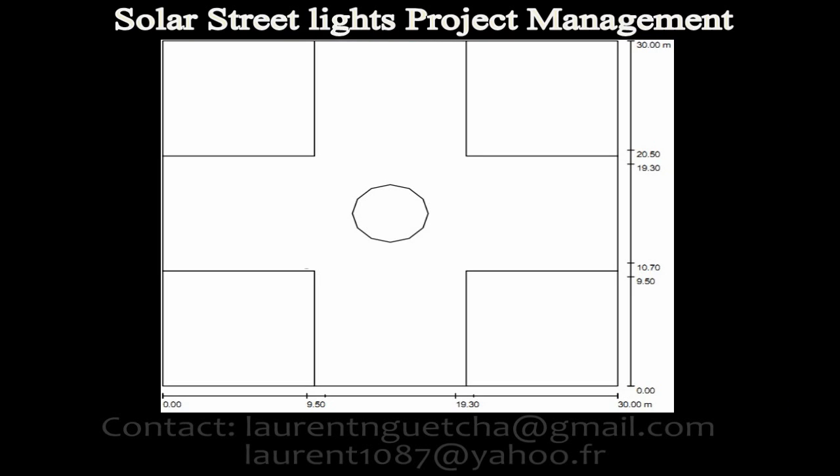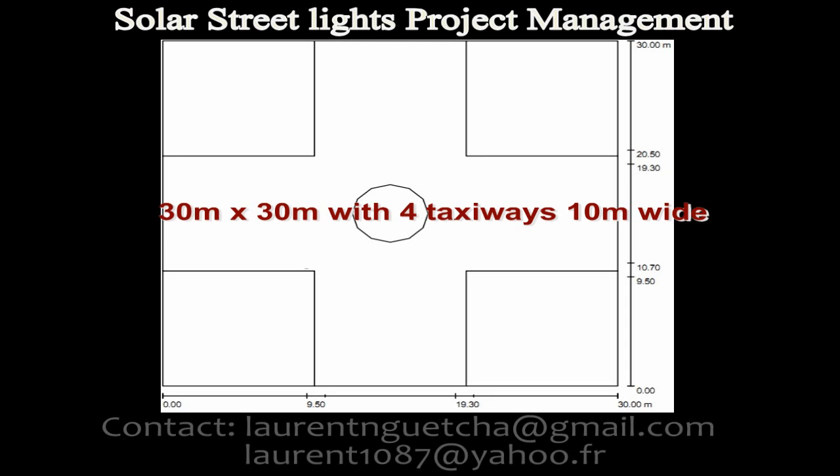There we had almost 10 identical crossroads as shown on this graphic representation. Based on the single model, we have dimensions of 30 meter by 30 meter with 4 taxiways of 10 meter wide per taxiway.